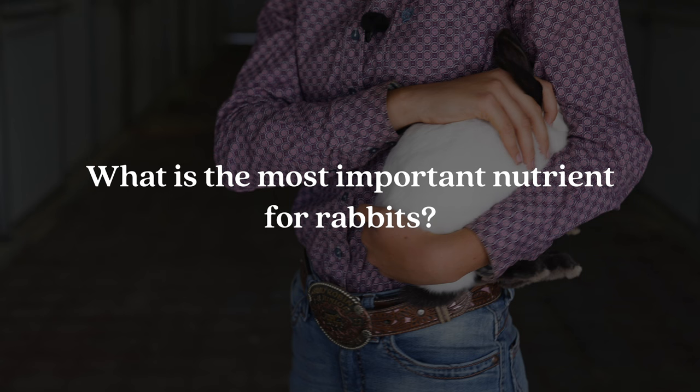Question number six is: what is the most important nutrient for rabbits? This question confused me at first because I assumed it had something to do with food, but the actual answer is just water. Rabbits can live without certain nutrients in their feed, though they might become slightly deficient, but they absolutely cannot live without water.